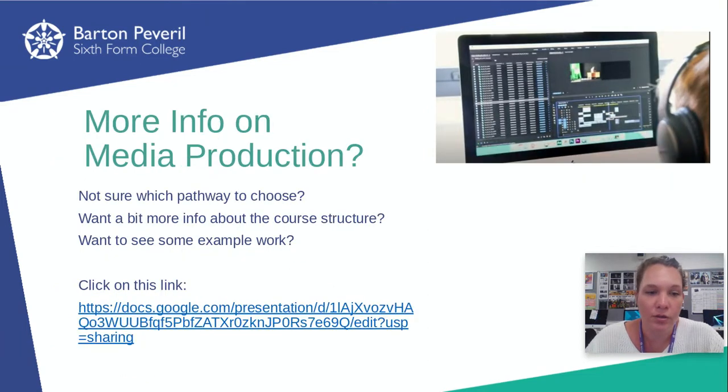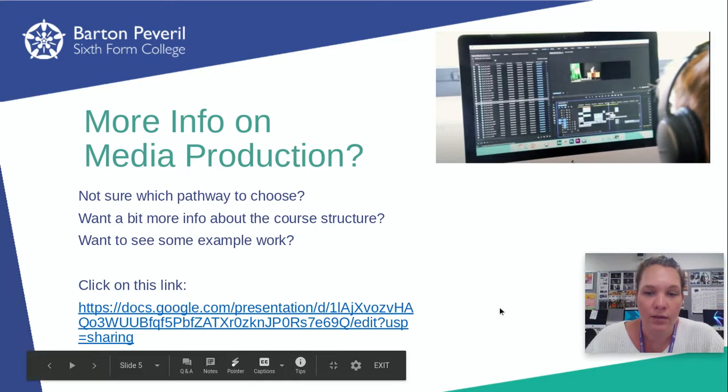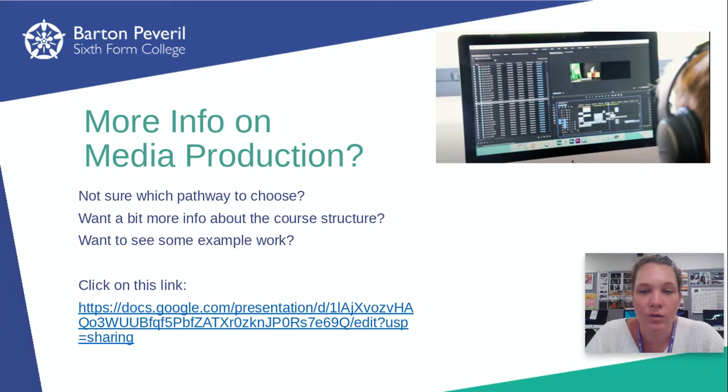If you're not sure what pathway to choose, there's a link you can click on. You can find this slideshow on the Google Classroom as well, which has more information about what units there are and what happens in those units. There's some example work on there too. Just go back to the Google Classrooms and find all this stuff — there's a course breakdown and things like that as well.